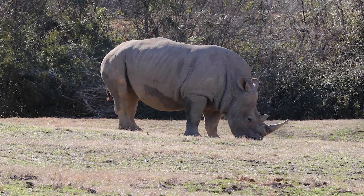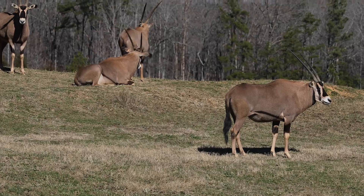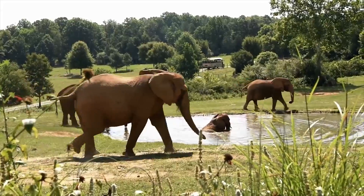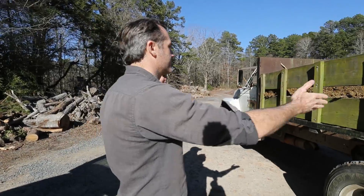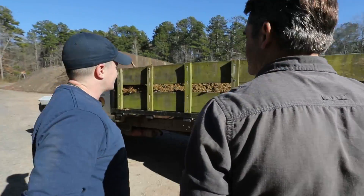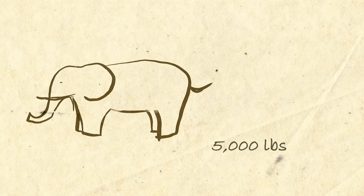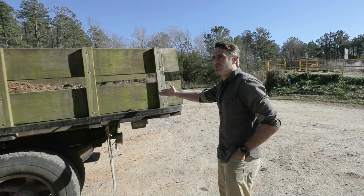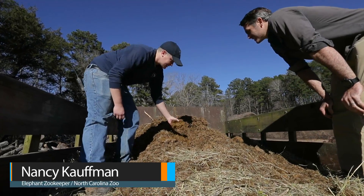Let's get back to the poop. Rhinos are only one of the animals here that contribute — the largest contribution in this category goes to the elephants. This is all the elephant waste from today — strictly elephant, just from today. Estimates about 5,000 pounds of stuff: 80% of that is going to be manure and the other 20% is going to be hay.